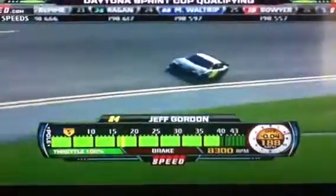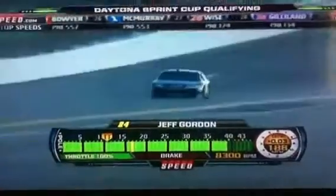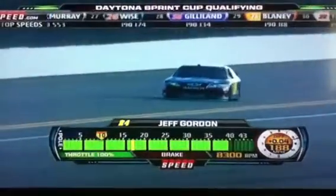Now, what's interesting about that first lap — that's almost exactly what Kyle Busch and the 18 car ran on his first lap, but he only ran one lap, didn't try for the second lap.